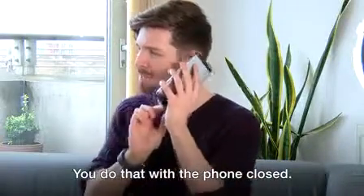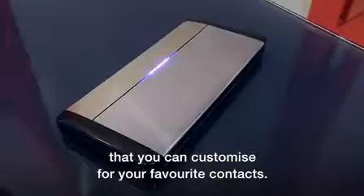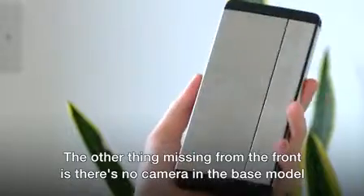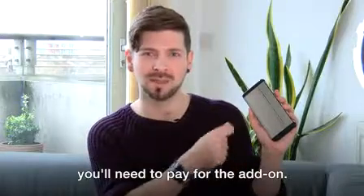You do that with the phone closed, but that does mean you can't see the screen to see who's calling, so for that there are some LEDs here that you can customise for your favourite contacts. The other thing missing from the front is there's no camera in the base model, only a selfie camera for video calls. So if you like using your phone to take pictures, you'll need to pay for the add-on.